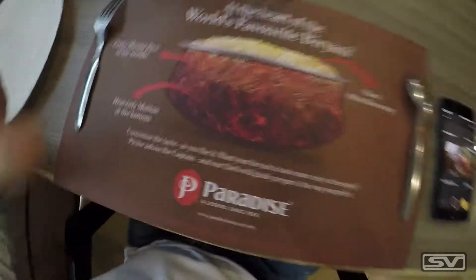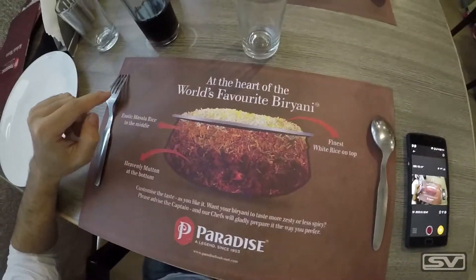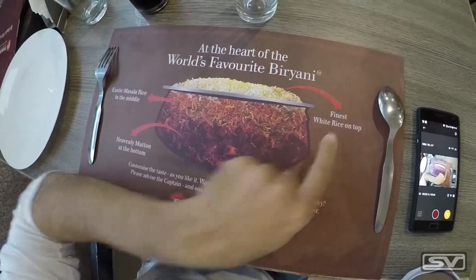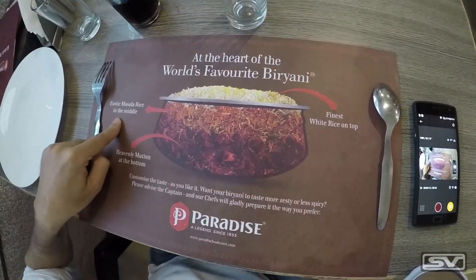You know this place is serious about its biryani when the table mat shows a diagram of the biryani: fine white rice on top, exotic masala rice in the middle, and heavily spiced mutton at the bottom. I am very excited for my food and can't wait till it arrives.